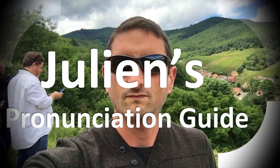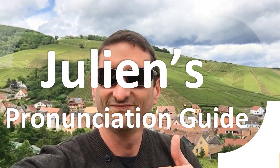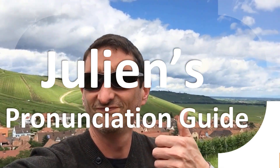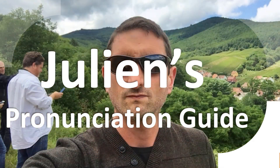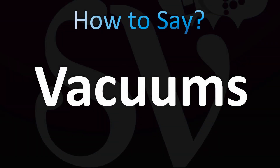You are looking at Julian's pronunciation guide, where we look at how to pronounce better some of the most mispronounced words in the world, like this other curious word. Let's learn how to pronounce this word in English — the correct pronunciation. This is the plural of the word vacuum.